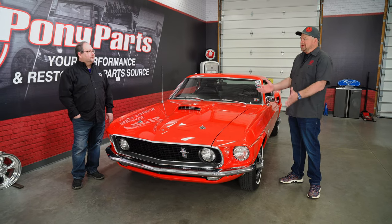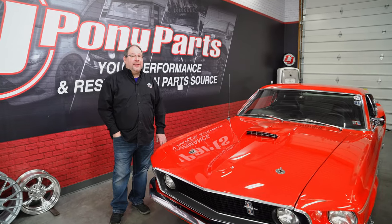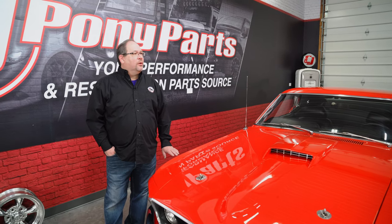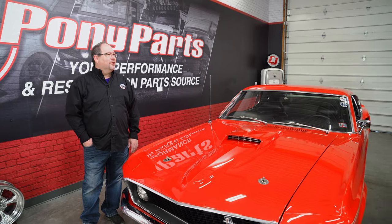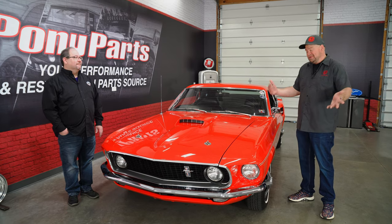Knowing these cars like you do, do you know where that Mach 1 is? Is that car still around? I had talked to an original owner of it from the 70s and tracked it down to about 1981, and then the trail went cold. Somebody probably has it, restored it, and has no idea what they actually had. Or it's gone. That happens a lot too.